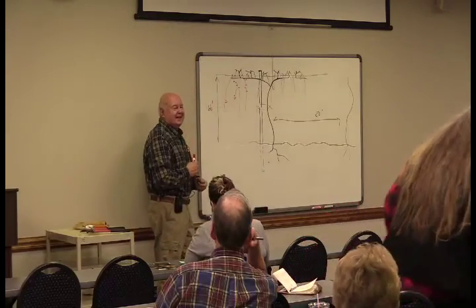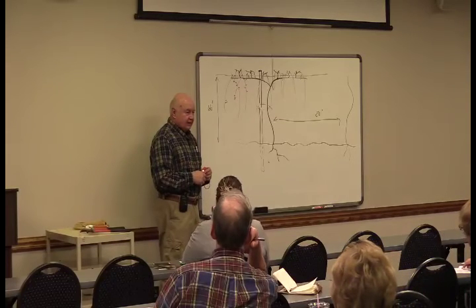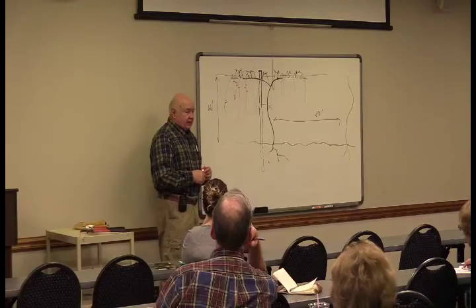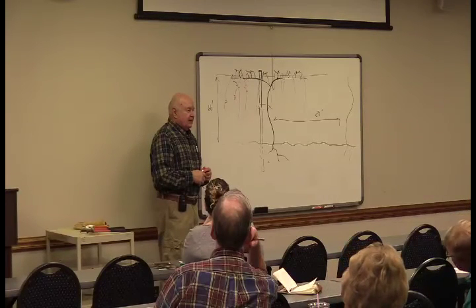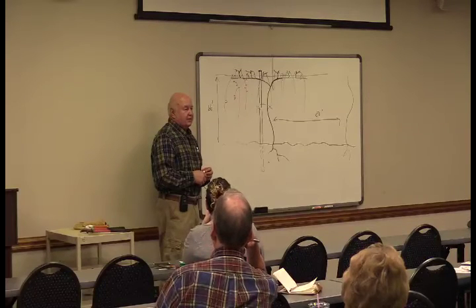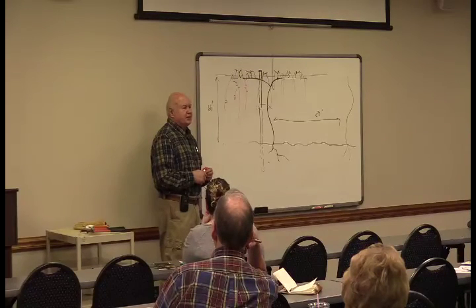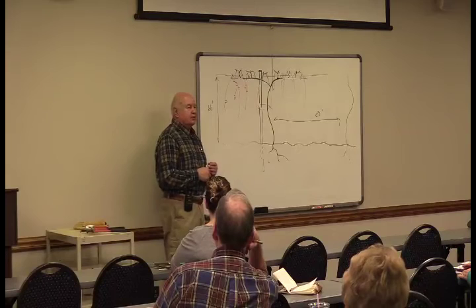Question: Why wouldn't you take those trunk shoots off when they start growing? They'll bleed if you take them off during the growing season. I'd say after the 4th of July you can take them off, but in the spring when there's a lot of sap moving up in the vine, you don't want to do too much cutting.